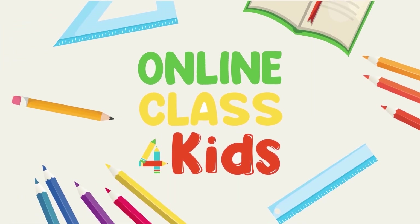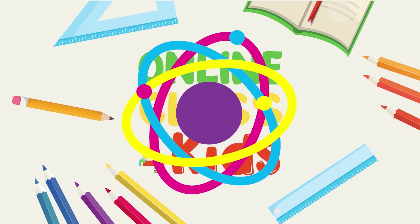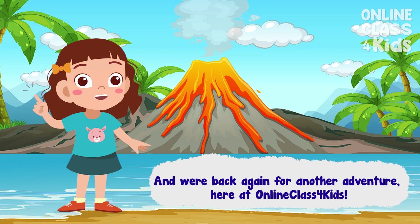All In Class For Kids. And we're back again for another adventure here at All In Class For Kids.